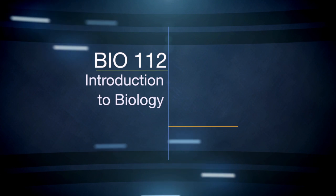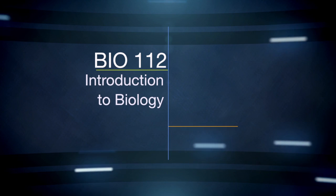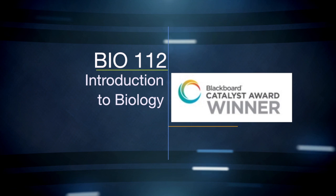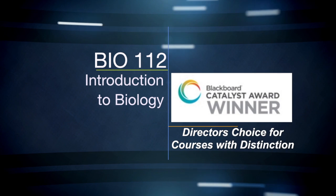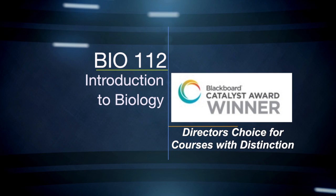Welcome to a course tour of Bio 112, Introduction to Biology, winner of a 2013 Blackboard Catalyst Award, Exemplary Course. The course was also chosen as a director's choice of a course with distinction.